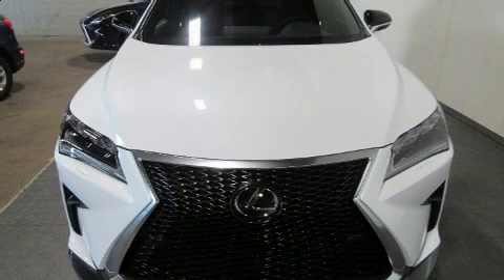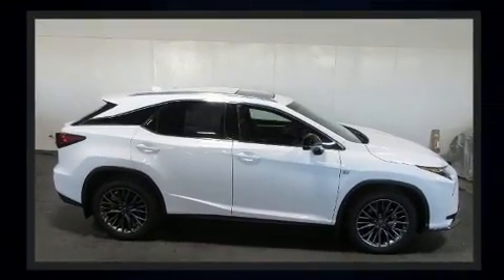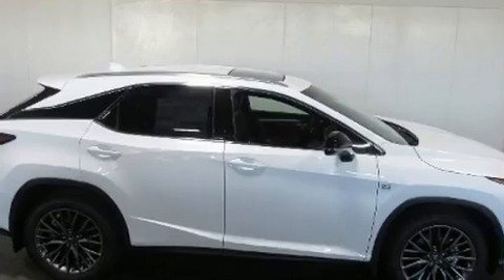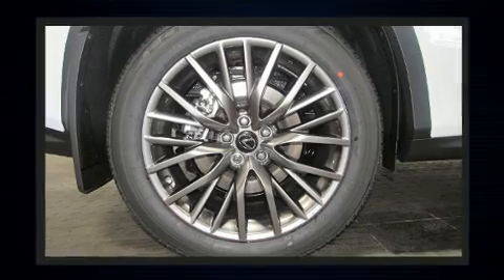Introducing the 2019 Lexus RX 350. Smooth gear shifts are achieved thanks to the 3.5 liter six-cylinder engine, and for added security, dynamic stability control supplements the drivetrain. All-wheel drive keeps this model firmly attached to the road surface.